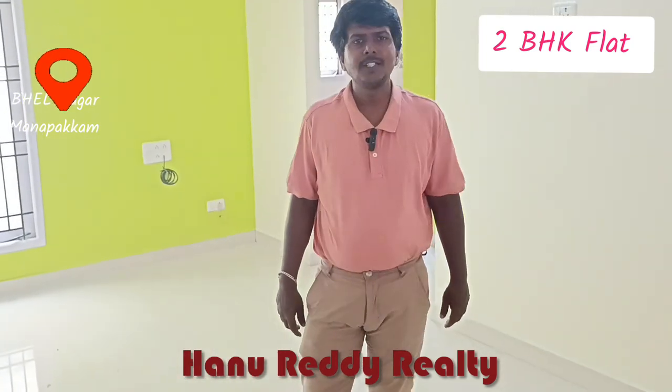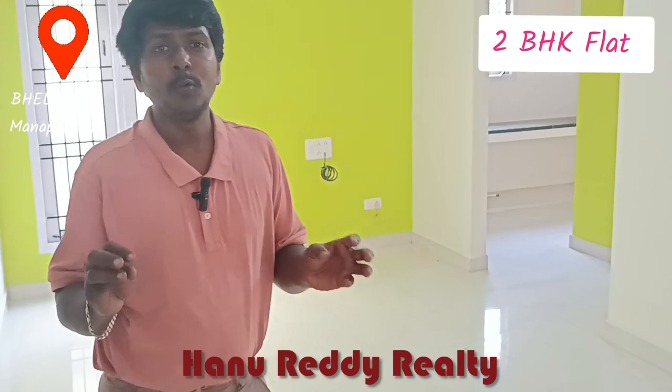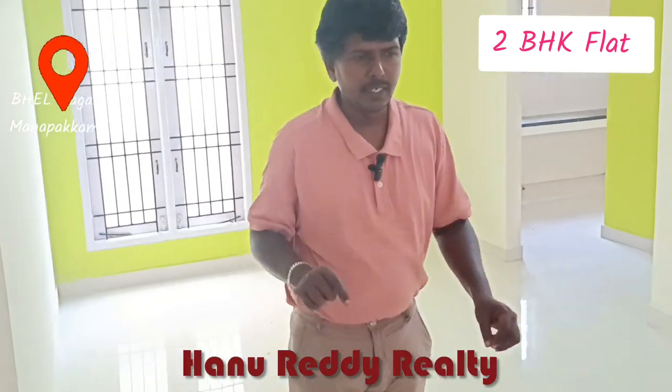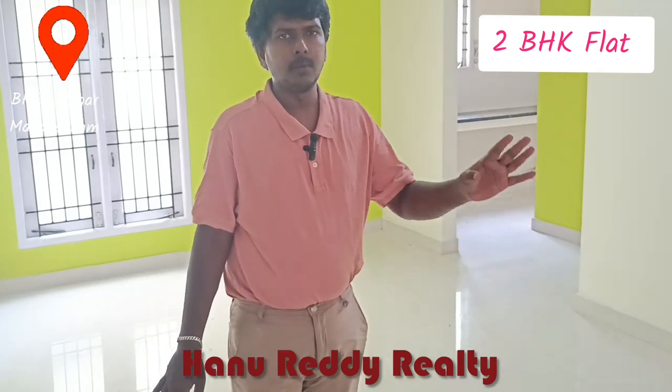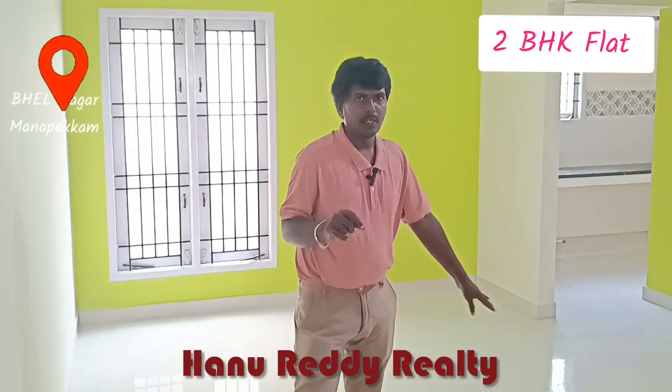In my opinion, there is a brand new 2BHK flat in our budget. This is called the Belnagar. This flat is 60 lakhs. This is a beautiful construction.